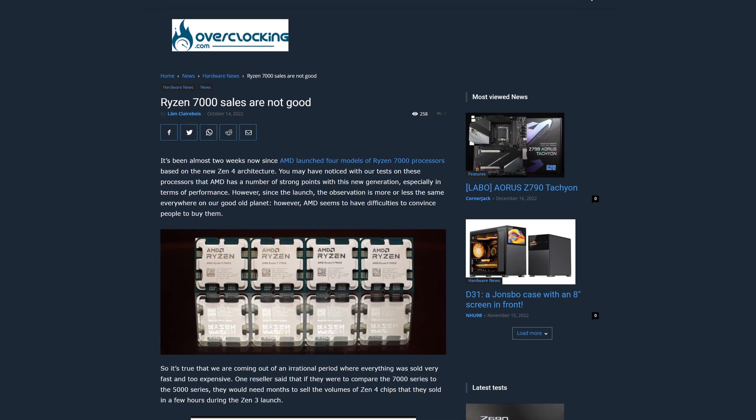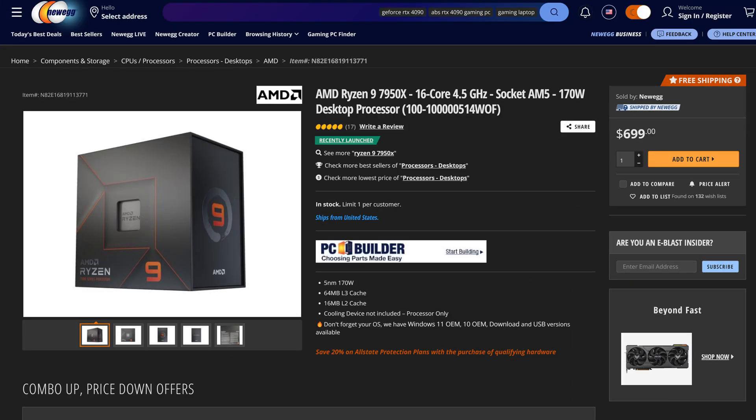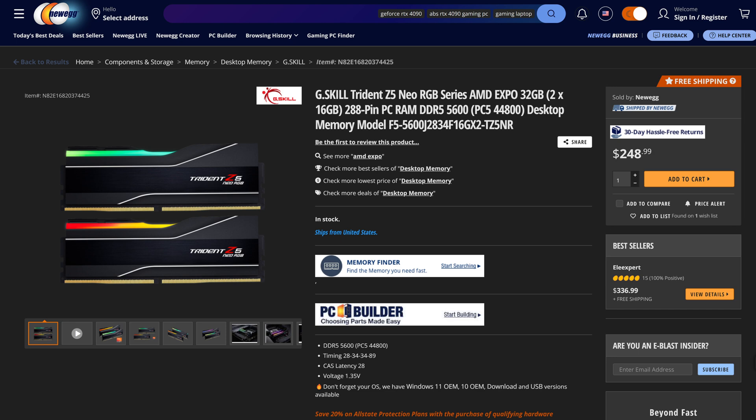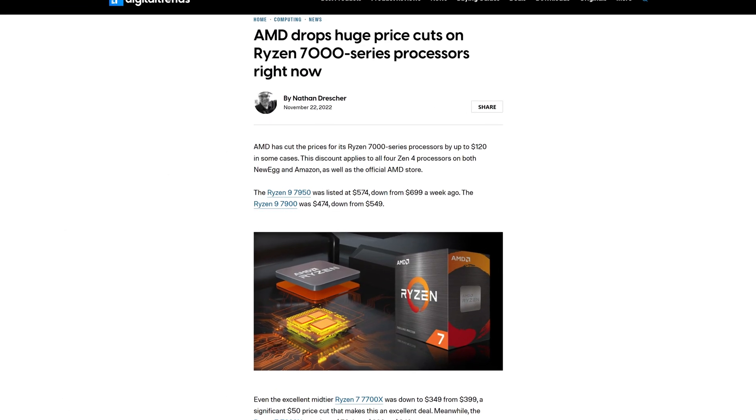Ryzen 7000 didn't have the best of starts. The sales were overall poor and not meeting AMD's projections, mainly because the CPUs were expensive, the new motherboards were expensive, and DDR5 RAM is still very, very expensive — which led to almost immediate price cuts. While I say immediate, I was still one of those fools who decided to buy before the sale, so I guess the joke's on me.